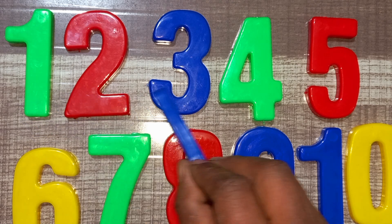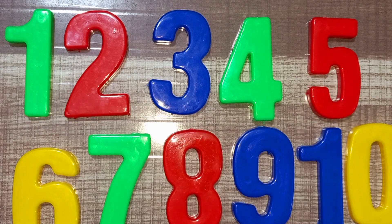One, two, three, four, five. Six, seven, eight, nine, ten.